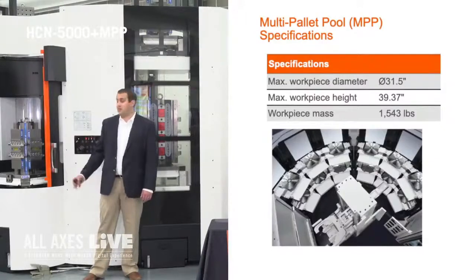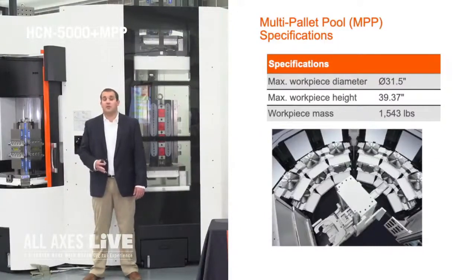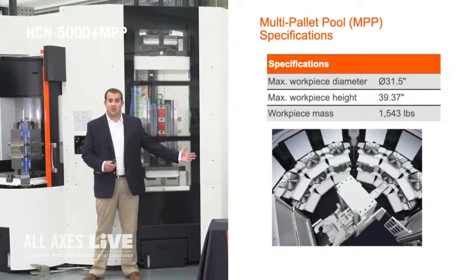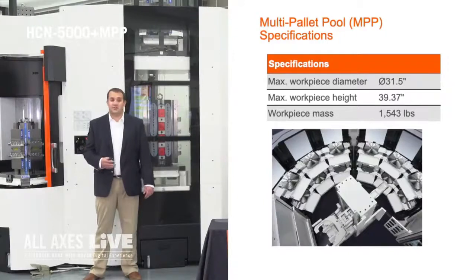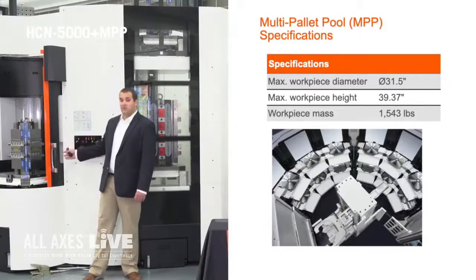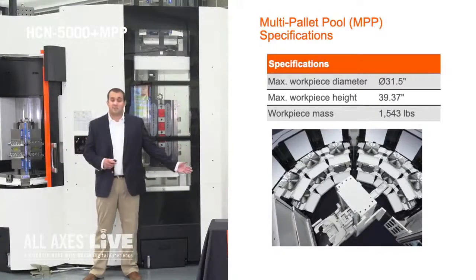Going into the specifications of the MPP: your max workpiece diameter is 31.5 inches — the same as the machine — and your max workpiece height is 39.37 inches, also the same as the machine. We are also able to have a 1,543 pound load capacity on the pallet in either the first or second level of the MPP, which matches the machine capacity.